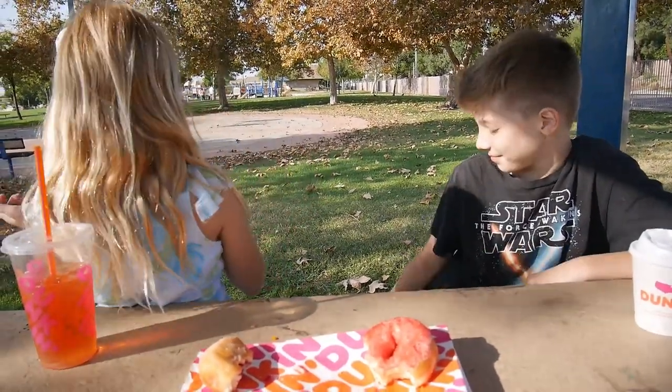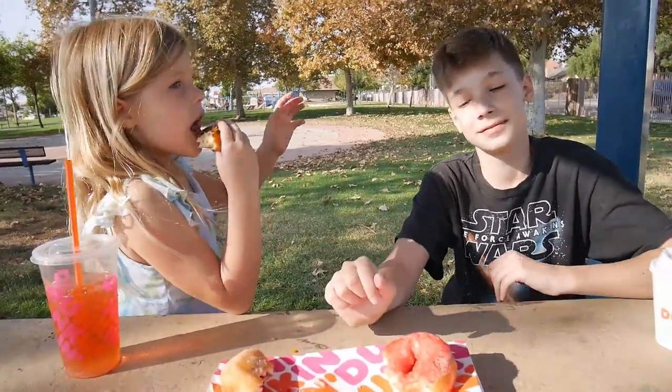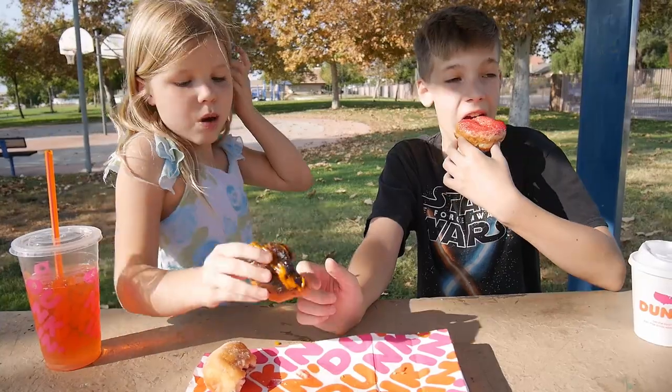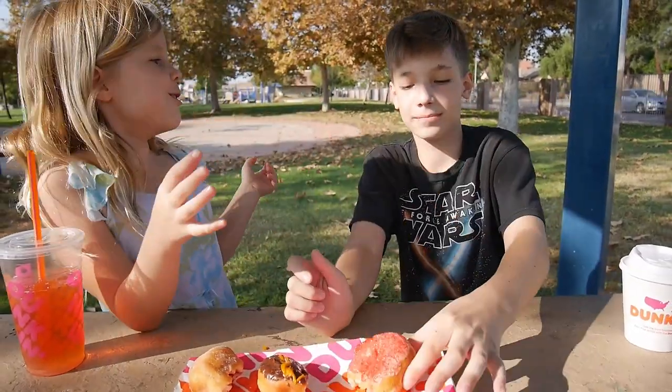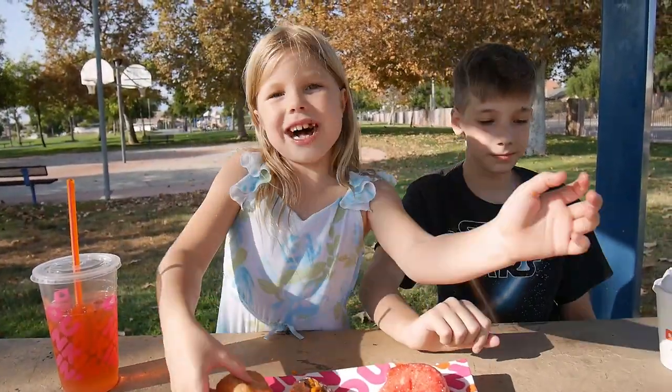Happy fall everybody! Everybody try the ghost pepper donut — we really do recommend it. It's a really interesting ghost pepper donut. Bye, happy Halloween! Donut hugs!